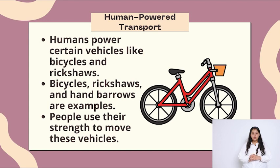Human powered transport. Humans power certain vehicles like bicycles and rickshaws. Bicycles, rickshaws and hand barrows are examples. People use their strength to move these vehicles.